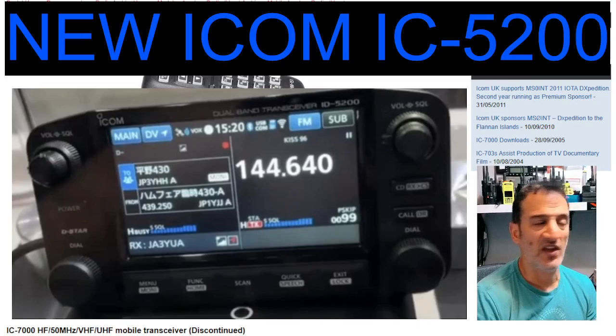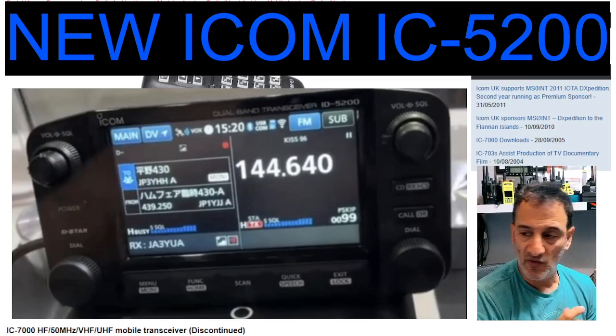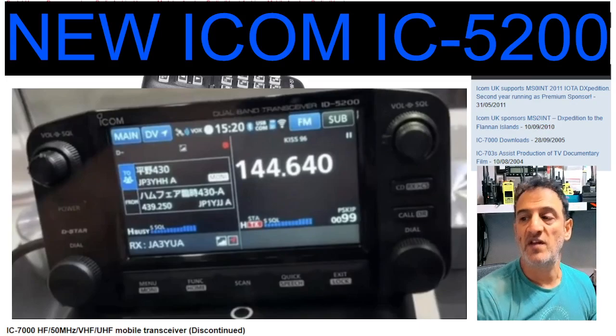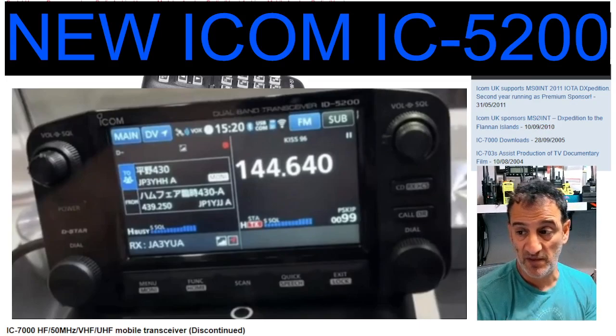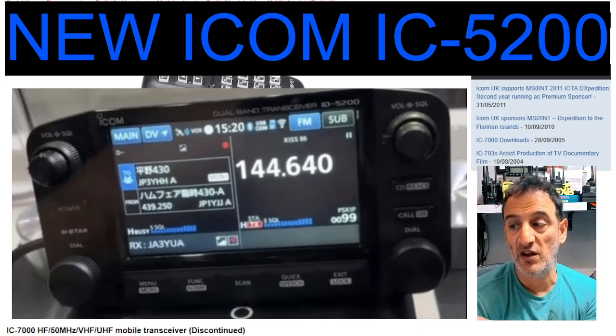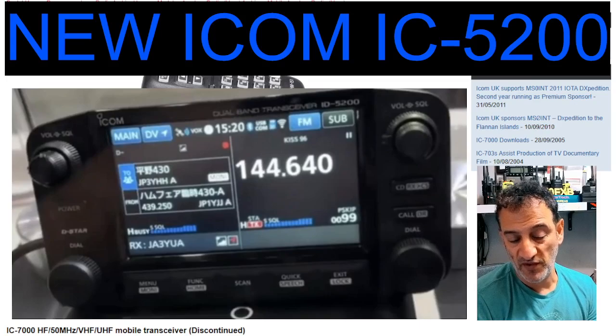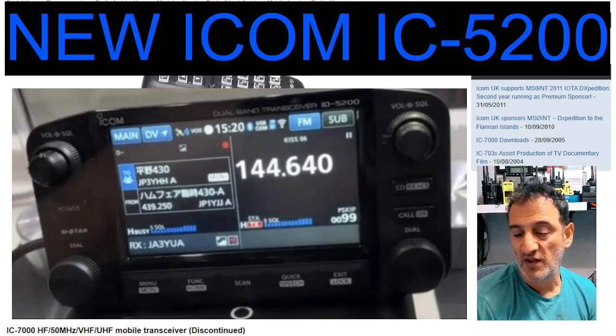It's got the back unit which is the same as a typical Yaesu 857 type radio — sort of the back unit — but the front, if that is HF, that is going to be my go-to radio. Because the one radio that I love is my IC-7000 and my IC-7100, because they're so portable. So yeah, just watch the space.